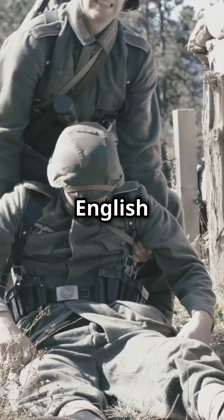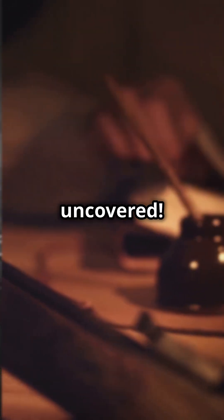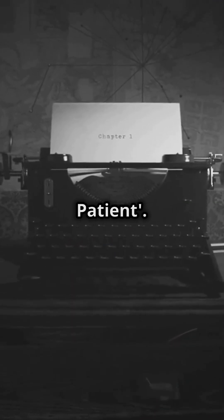Dive into the heart of World War II with The English Patient, a tale of love, betrayal, and mystery waiting to be uncovered. Welcome to a whirlwind review of Michael Ondaatje's masterpiece, The English Patient.